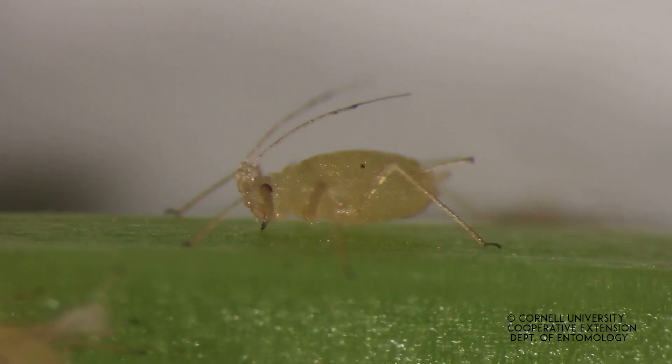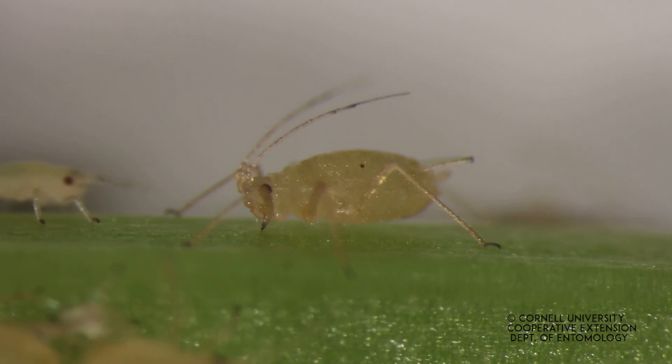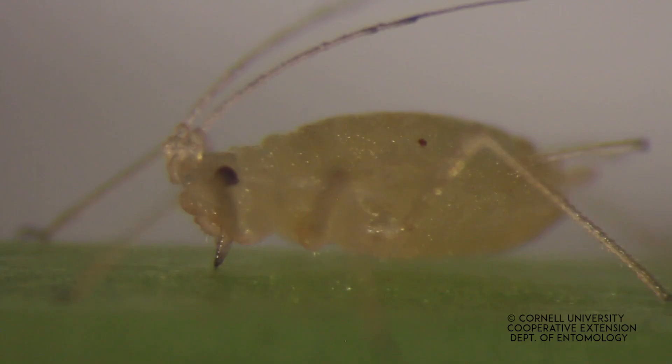Fruits have reduced sugar content, off flavors, and are unmarketable. Trees infected with the ringspot virus soon die. The virus is spread by an aphid vector, the green peach aphid. Aphids vector many plant viruses — in fact, it's their most devastating effect on agriculture.